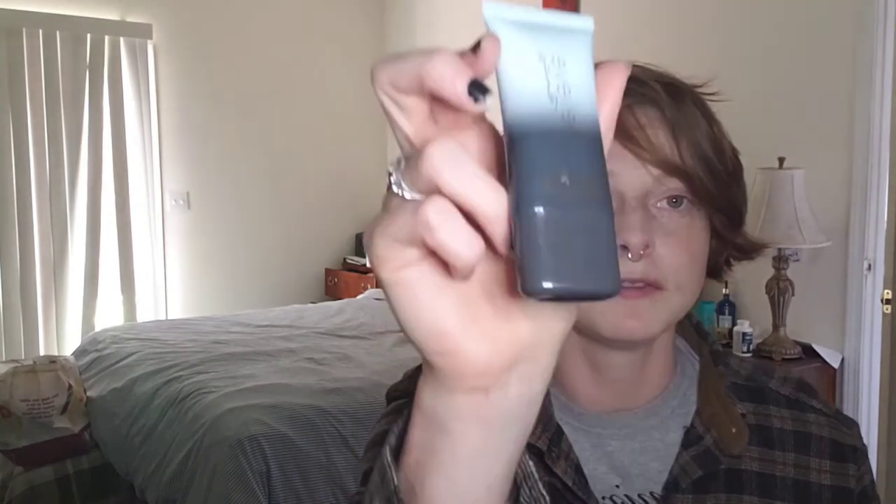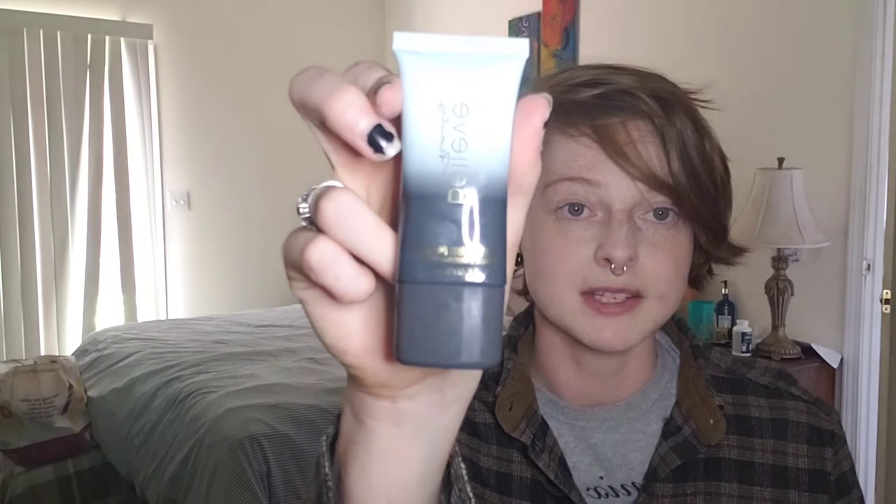I was asked just to review the foundation, but foundations — especially cheap ones — are usually so much better with a primer. I'm all out of my favorite kind of primer, so I picked up one of their Believe Beauty color correcting primers, because my skin is very red and I thought this would give the foundation the best chance of performing well.